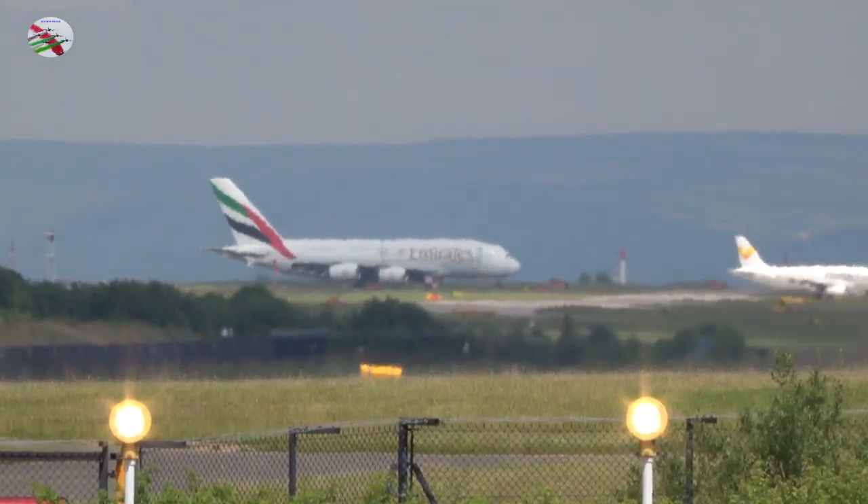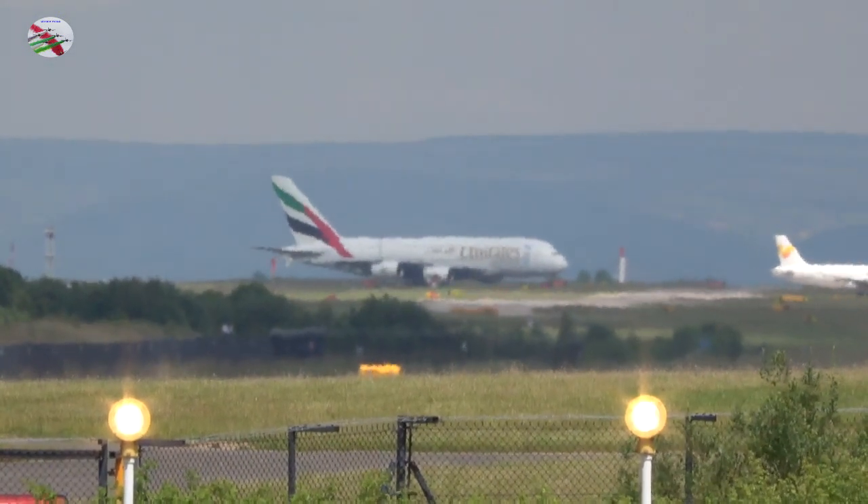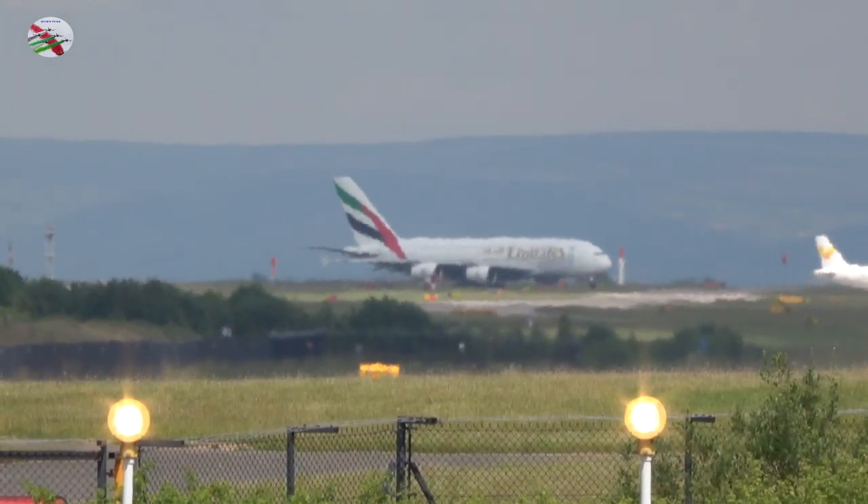Romeo 1 for Tower, good afternoon, thank you, via Tango 1, runway 23R, clear takeoff, wind 210 degrees, 3 knots.